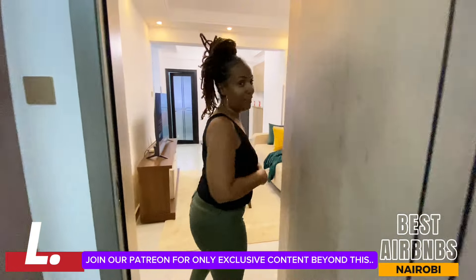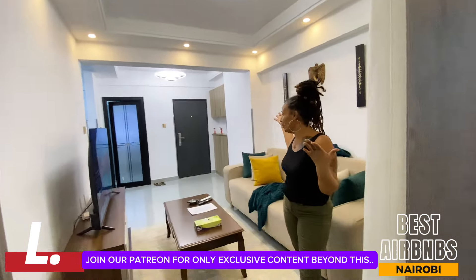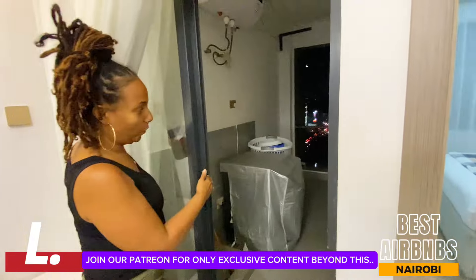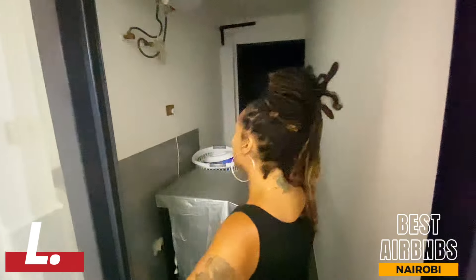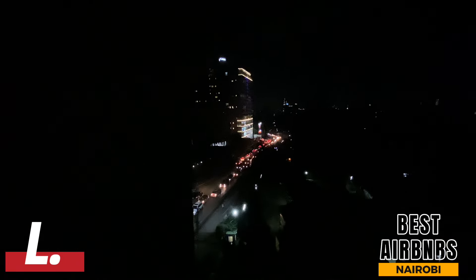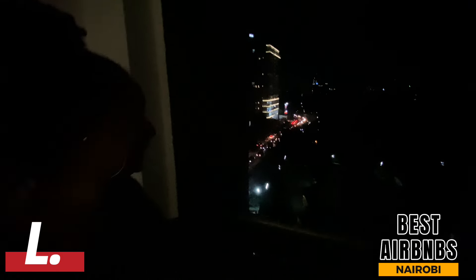One thing you're not going to be lacking here is light — there is so much light, it illuminates the whole place. Then you can escape out on this beautiful balcony; it is huge. It has a washing machine where you can do your laundry, hang clothes up, or just come chill and enjoy the view. They also have a beautiful sunrise — the sunrise is amazing.